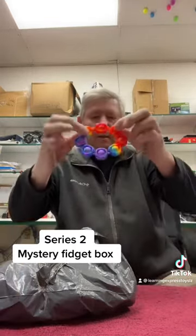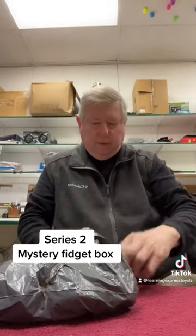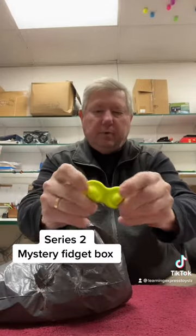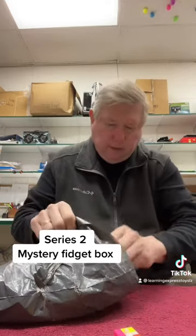There's one — a pin-it bracelet. Two, an infinity cube. Three, a monkey noodle. Four, another pop. Five, a dimple puppet. Six, a mini cube keychain.